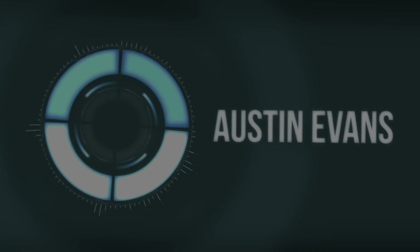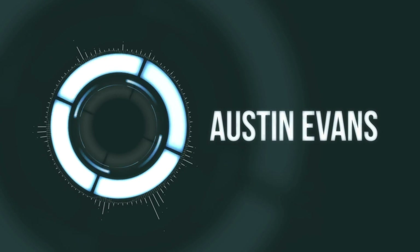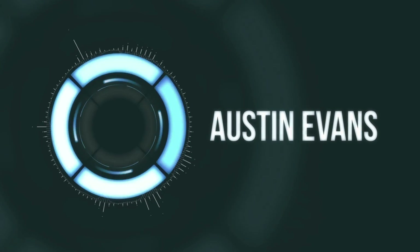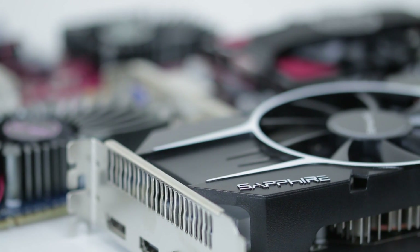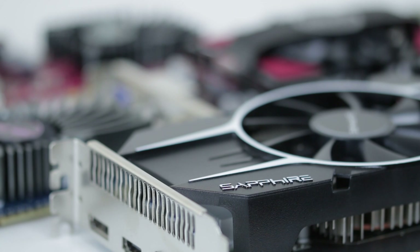Hey guys, this is Austin and today I'm taking a look at budget graphics cards. Are they even worth it? To test, I rounded up six cards under $120 and ran them through a few games and benchmarks to see how things stand.